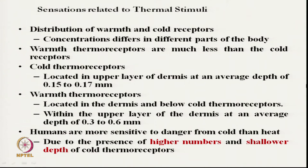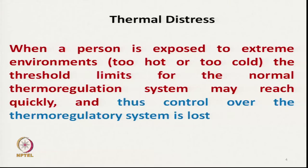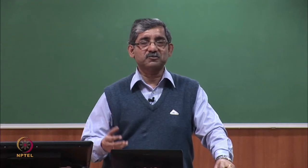The location of the cold receptors is typically between 0.15 to 0.17 millimeter from the upper core layer of our skin, while the average depth of warm receptors is 0.3 to 0.6 millimeter. That is why we are more sensitive to danger from cold than heat, because of the higher number of receptors, higher concentration, and shallower depth.